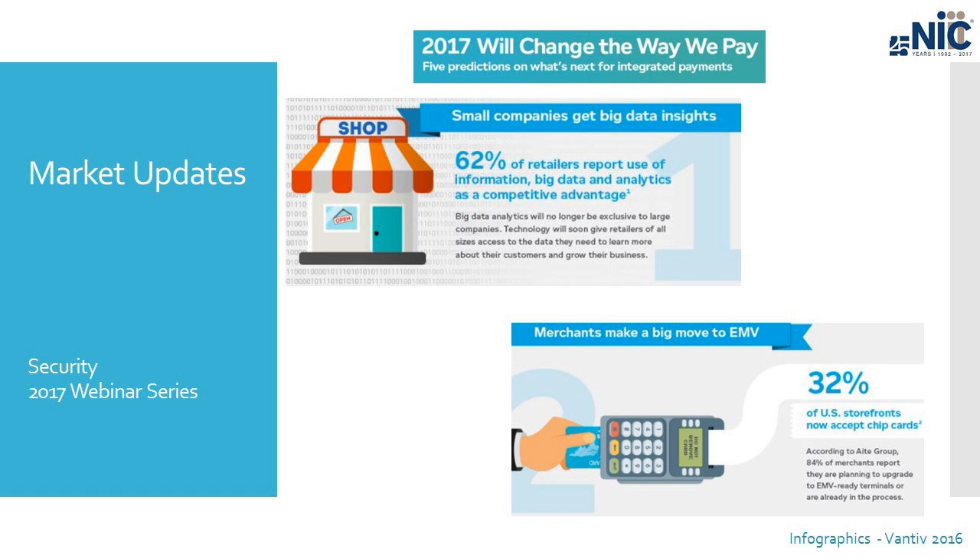Prediction number two: an increase in the acceptance of chip cards. This is definitely true — we are implementing EMV with some of our partners currently and everyone is asking when they should make that transition. The shift is due to the added security of the EMV chip and the reduction of fraud. I would actually say the statistic of 32% is on the low side — I believe more than 32% are actually making that shift seven months into the year.